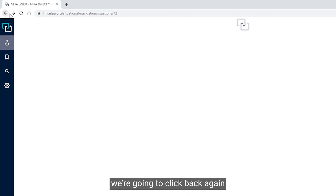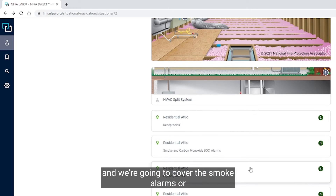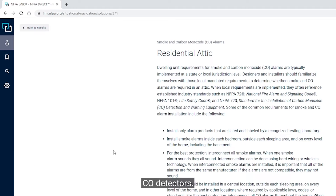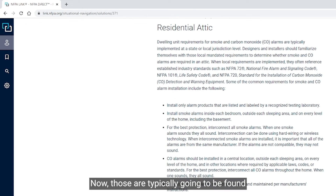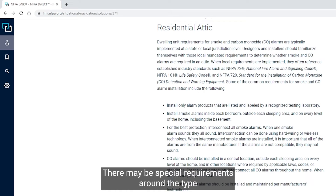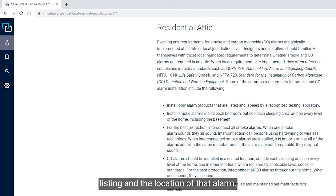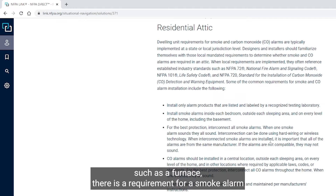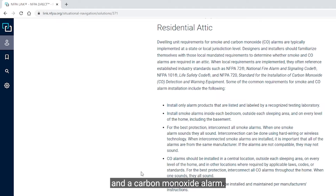Going back, we're going to cover the smoke alarms and CO detectors. Those are typically going to be found under the building code. Because this is an attic, there may be special requirements around the type, listing, and location of that alarm, but in most cases where there is a combustion-producing appliance such as a furnace, there is a requirement for a smoke alarm and a carbon monoxide alarm.